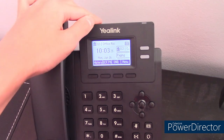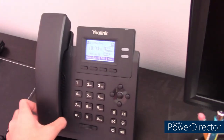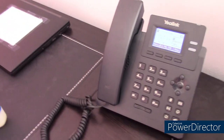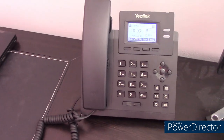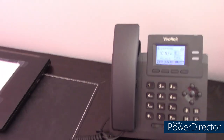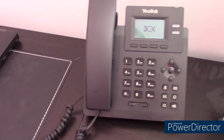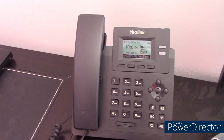I moved the Yealink T31P from my room to the office. This is one of my first IP phones. In the previous system, we had a Cisco 7821 and a Polycom VVX400. The Polycom VVX400 isn't in the system anymore — that thing's very buggy and it doesn't work well at all. So I've replaced that phone, and we have four new phones.